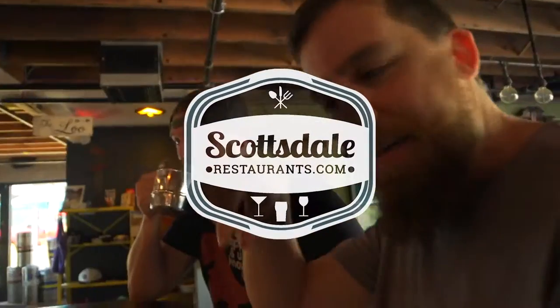If you're in Scottsdale and you want some food, hit up scottsdalerestaurants.com.